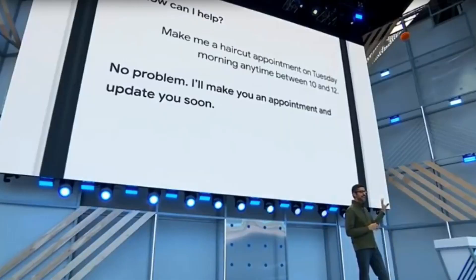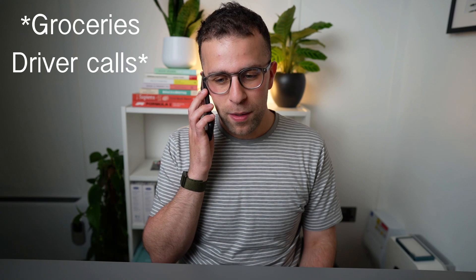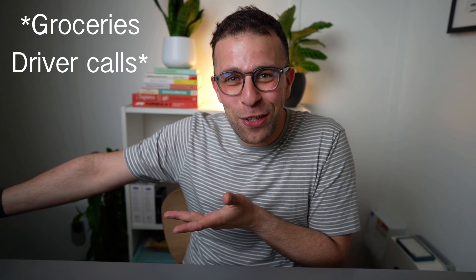Duplex would essentially have conversations and book reservations for you, without you even being in the picture. It would call up an organization like your local hairdresser and book the reservation all over the phone without any issues. Basically, imagine taking that technology — where it goes out and does something for you, maybe has a conversation with somebody or another AI. For example, I'm typing an email to somebody, and Duplex could have had that conversation for me.